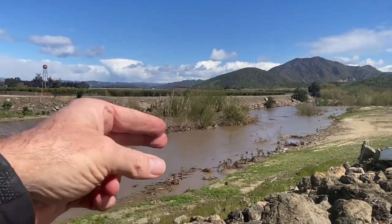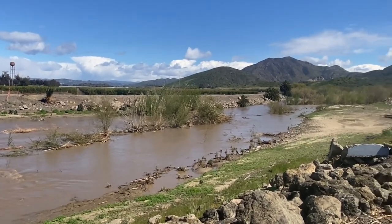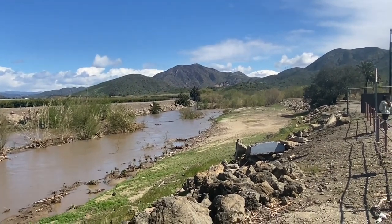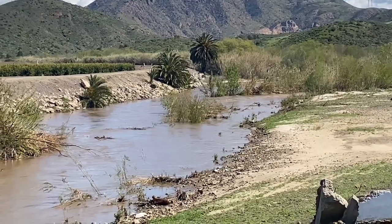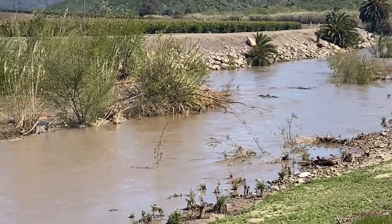The Thalweg is just sort of on the other side of that Arundo and Riparian canopy. And you can see all the riprap — artificial channel stabilization across the sides of the channels.